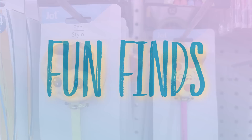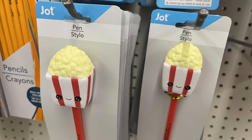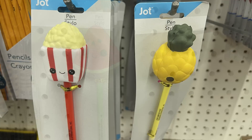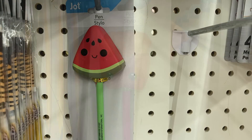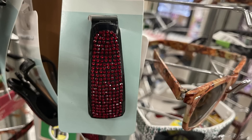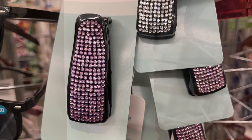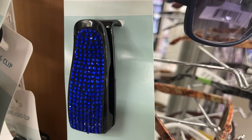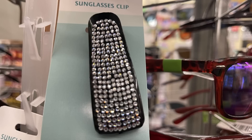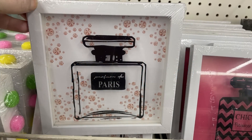Now for fun finds — we've got pens with squishies at the top. We have the waffle, the pizza, the popcorn, the pineapple, the watermelon with the green pen, and the smiling french fries with a pink ink pen. I believe all the ink is black. We've also got visor clips for sunglasses with rhinestones in red, pink, dark blue, light blue, and white or silver.